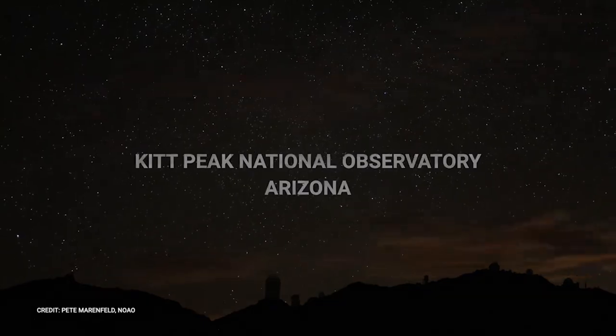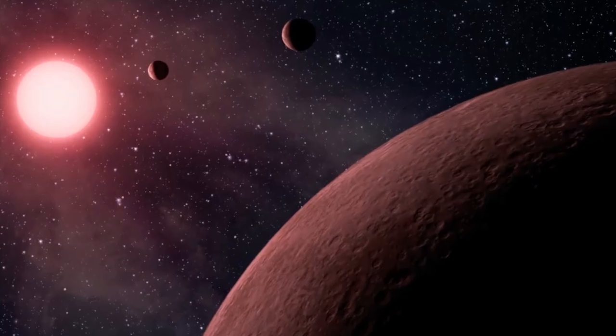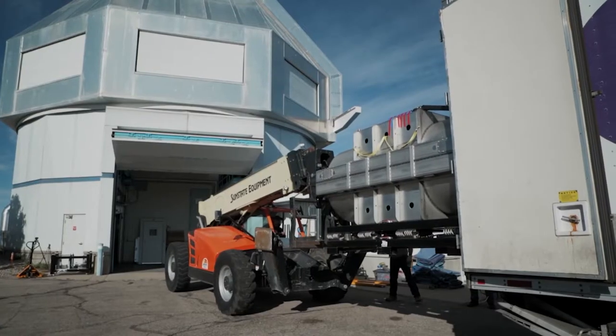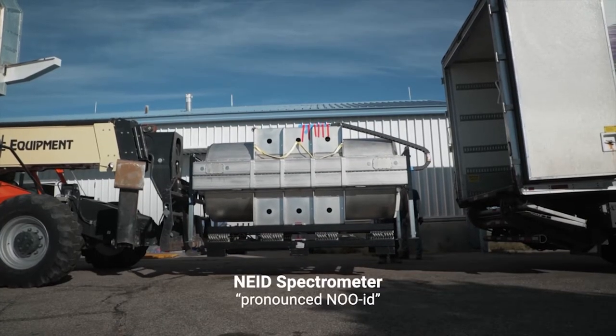We want to find Earth-like planets around Sun-like stars, because that's our best chance of finding a world with life on it. Today's the day that the truck carrying the NUID instrument has arrived. Over the next couple days we'll start integrating the whole system together, but the first step is to actually get here, and today the instrument got here.